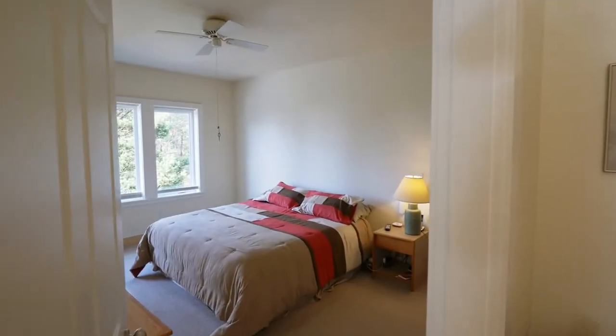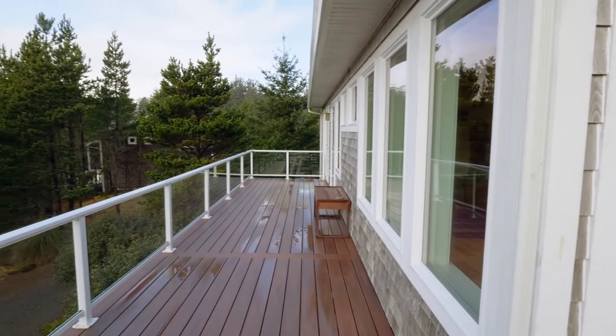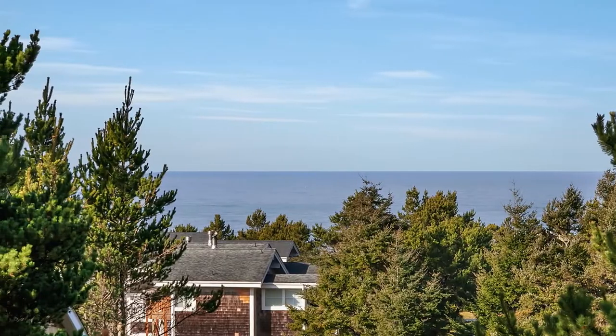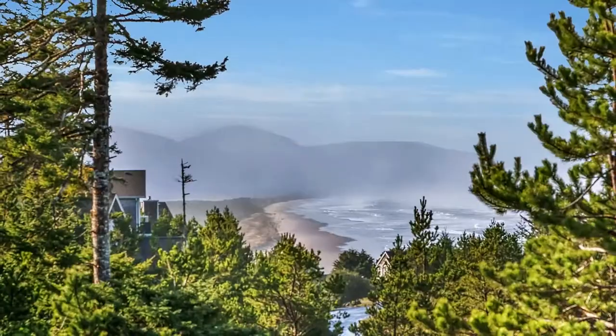The main floor master suite is a private retreat with its own access to the deck. Here you can take in ocean views, including the majestic Cape Long Beach.